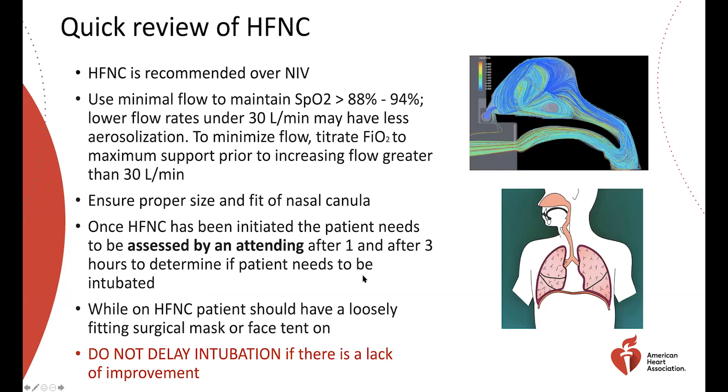Let's review high flow nasal cannula, a fairly new therapy within the last five to ten years that we're learning quite a bit about. It is actually recommended over non-invasive ventilation because non-invasive ventilation in this patient population — particularly ARDS — has a low success rate. We're often concerned about patients just progressing toward intubation anyway. High flow nasal cannula has been shown to be beneficial in mild to moderate cases.